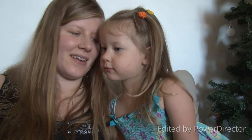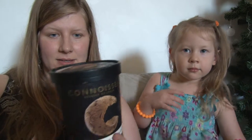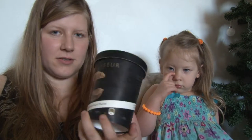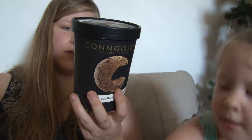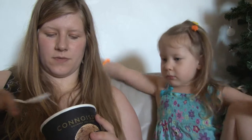Hi, it's Jan and E from Bernege Review. We have some ice cream here to review — it's Connoisseur Gourmet Ice Cream Belgian Chocolate. It's rich chocolate ice cream artfully swirling chocolate sauce made from Belgian chocolate. This is from Coles, not Woolies.